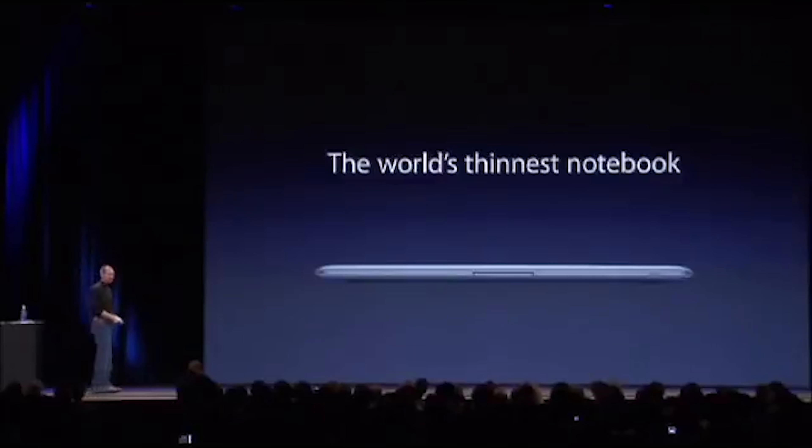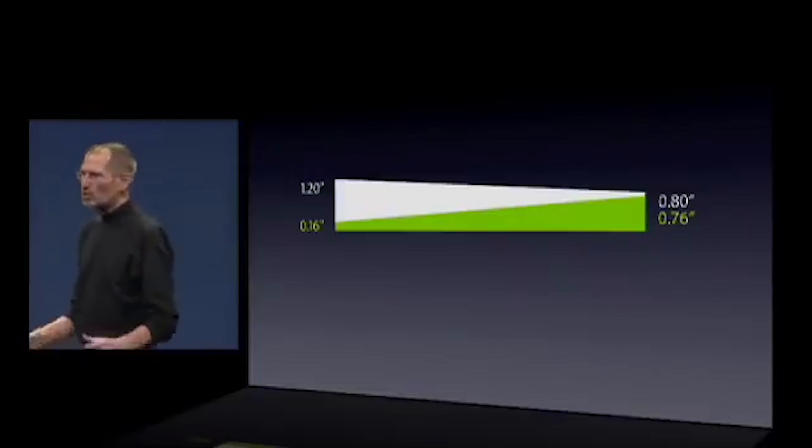It's the world's thinnest notebook. We're talking thin here. You want it to be radically thin and light. I can't even feel it.